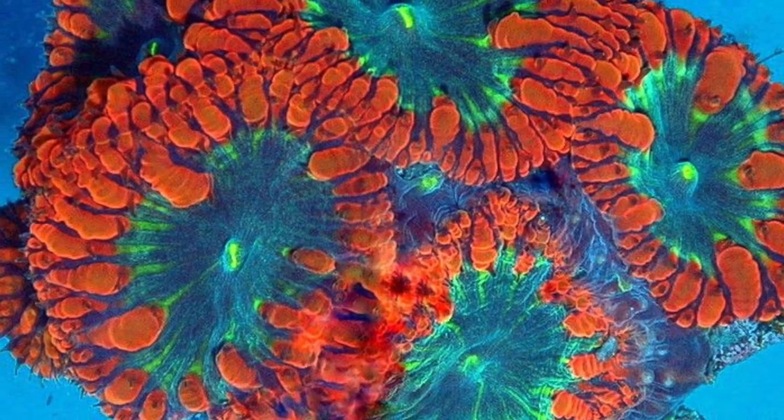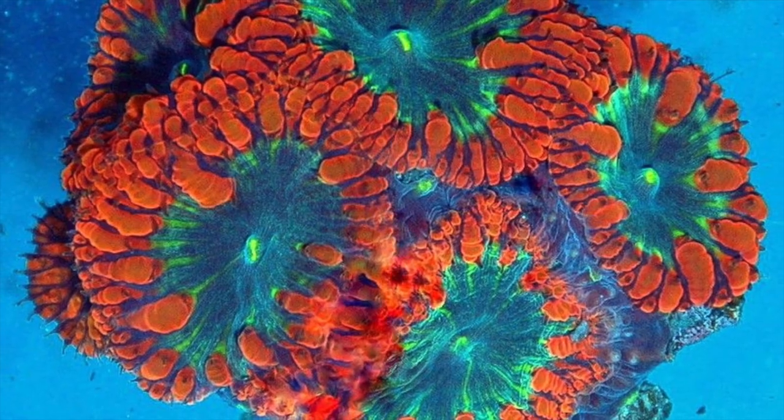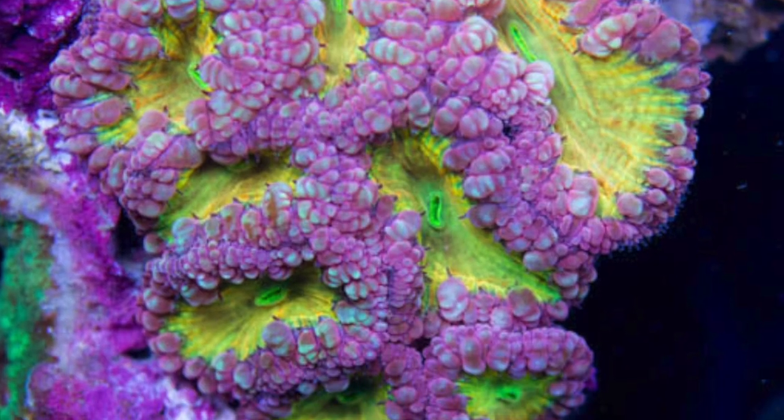Now we have so many different color morphs spanning basically the entire color spectrum. It's great to see rare new variations come into the trade and be successfully aquacultured and passed around the reefing community.